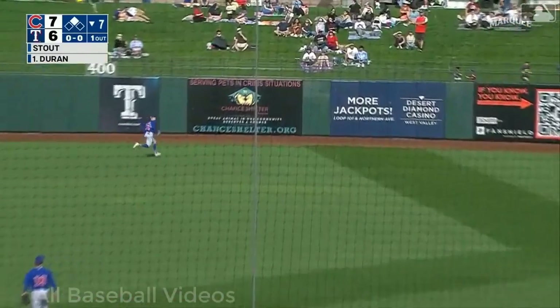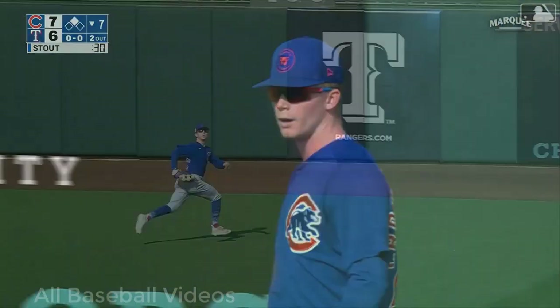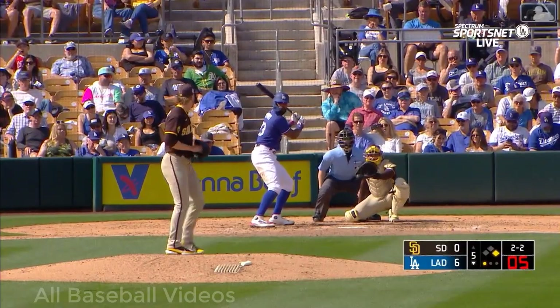In the air to right center — Pete Armstrong trying to run it down, dives — what a catch! What an amazing catch! That's the best one we've seen all spring by an outfielder, by far.